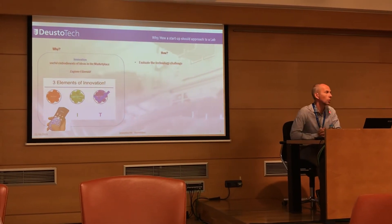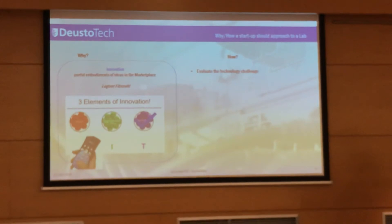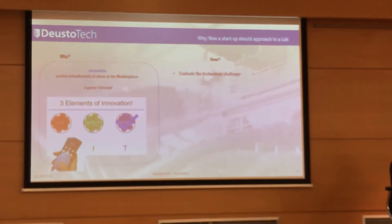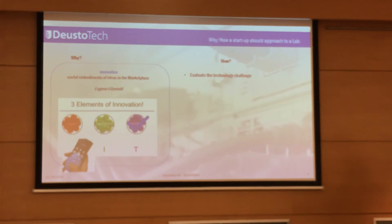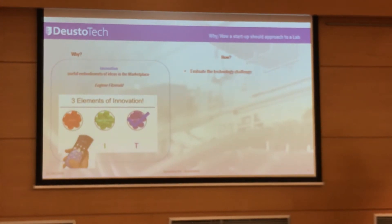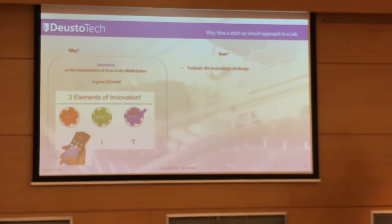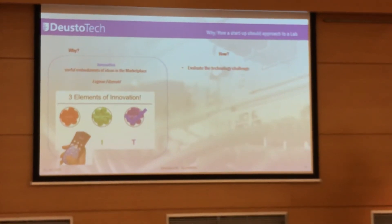How should you approach a lab? I will give you some hints to avoid mistakes and pitfalls. It is critical that you evaluate the technology challenges. If technology is key to your startup's success and you need very deep technology, you need to understand it well. If you need technology that will take 10 years to develop with a huge amount of effort and money, you will probably fail. Please don't neglect the technology challenges — even if you are not a technologist, study what the technology challenge is, if any.